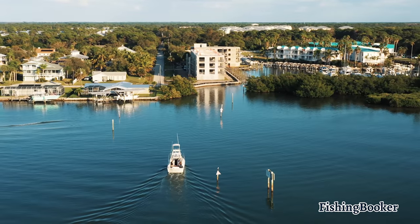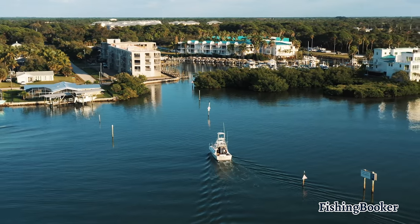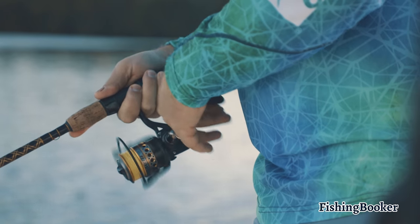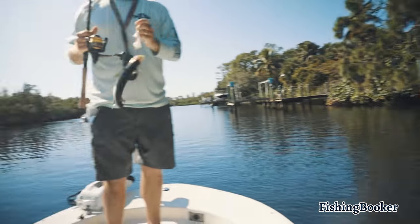Located between Sarasota and Fort Myers, Anglewood is famous for its white sandy beaches, golf courses, and rich wildlife. However, just a short boat ride from the coast you'll be able to unlock a treasure trove full of angling opportunities. This area is surrounded by untouched flats and mangroves, ideal for fly fishing and sight casting.